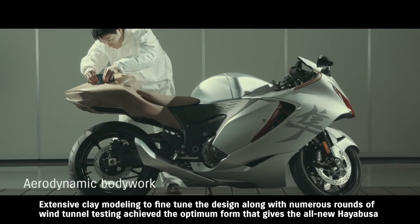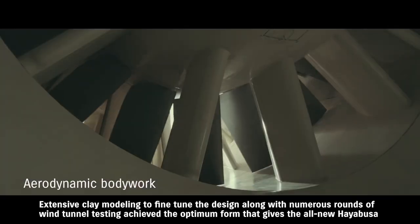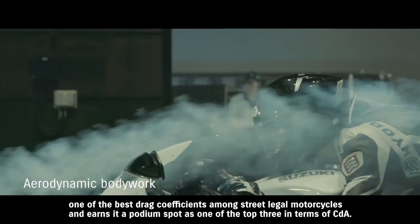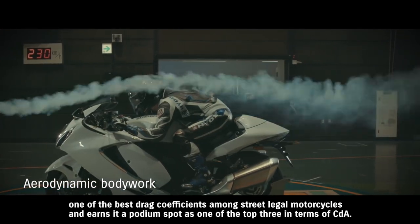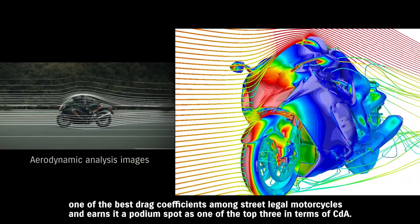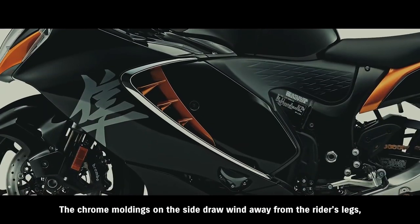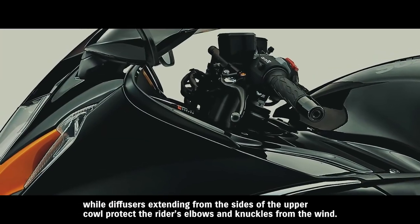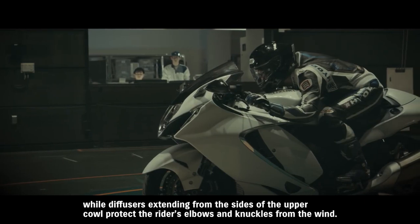Extensive clay modeling to fine-tune the design along with numerous rounds of wind tunnel testing achieved the optimum form that gives the all-new Hayabusa one of the best drag coefficients among street-legal motorcycles, earning it a podium spot as one of the top three in terms of CDA. The chrome moldings on the side draw wind away from the rider's legs, while diffusers extending from the sides of the upper cowl protect the rider's elbows and knuckles from the wind.